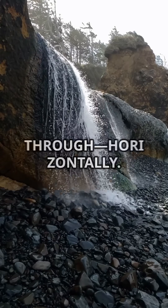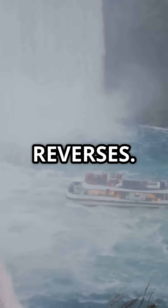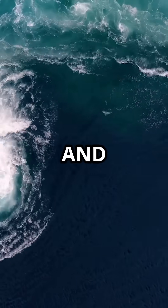As water builds up, it surges through horizontally, and when the tide turns, the entire flow reverses. This is a two-way tidal current driven by ocean pressure and gravity.